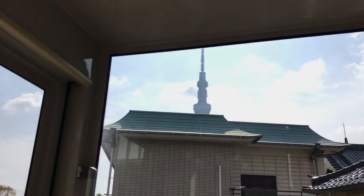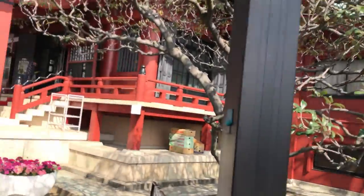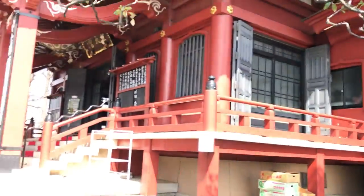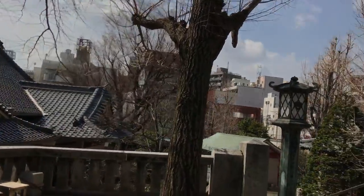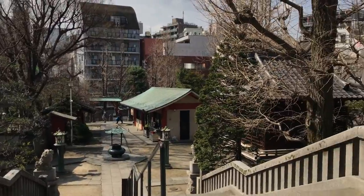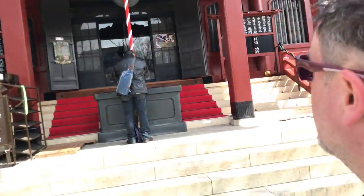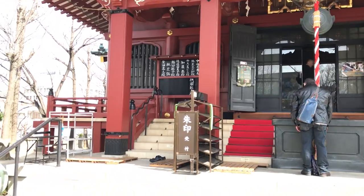The Sky Tree is peeking over the top of the temple building. Here we go. Nice temple here.